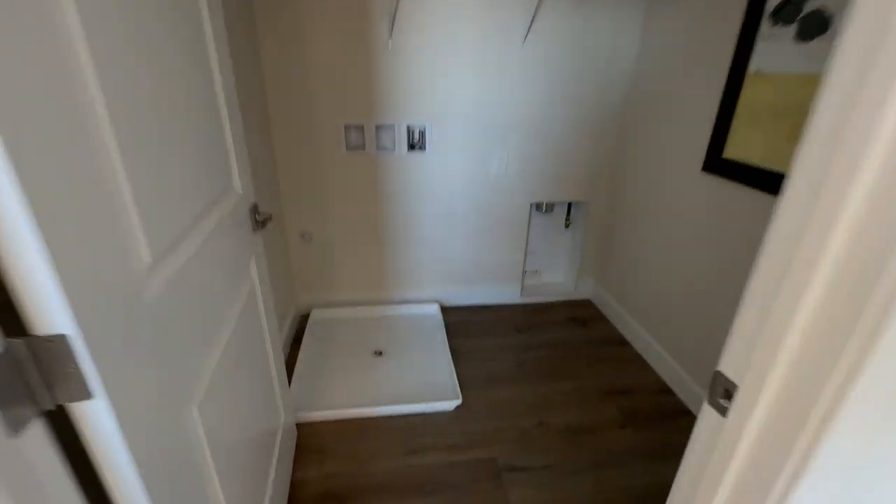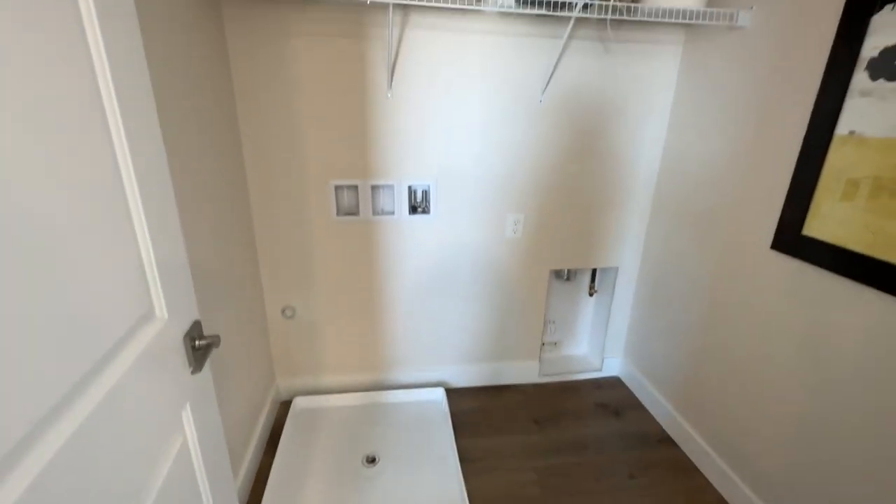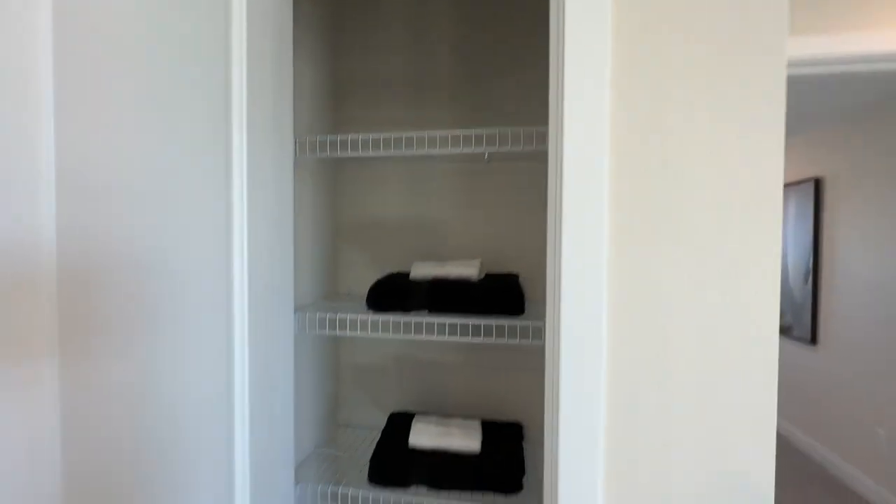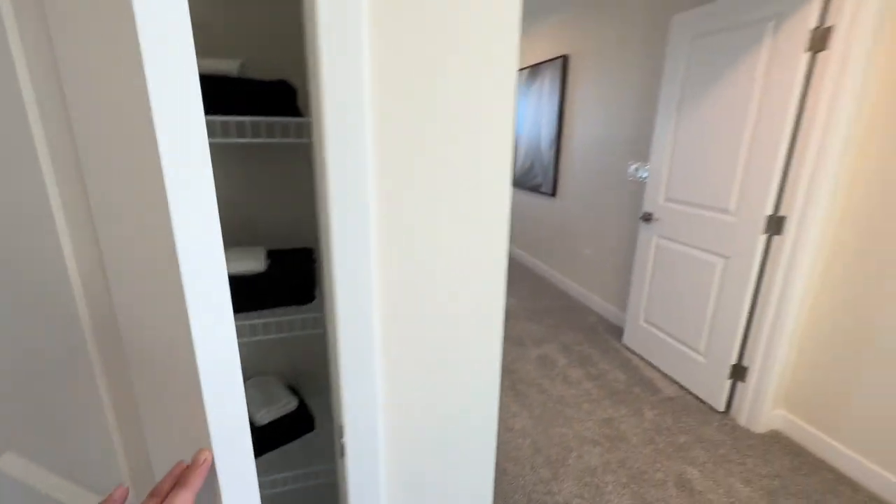Then you have your laundry room. When you buy from the ground up, your washer, dryer, and refrigerator do not come with the house — but your stove, microwave, and dishwasher will all come with the house.